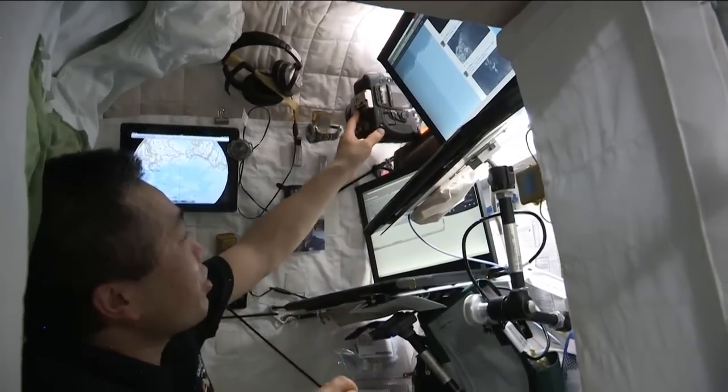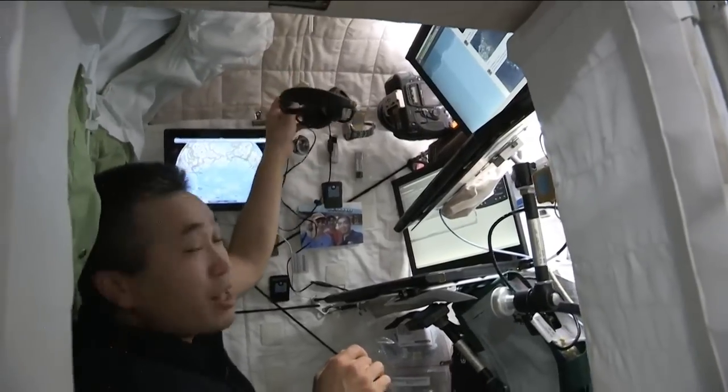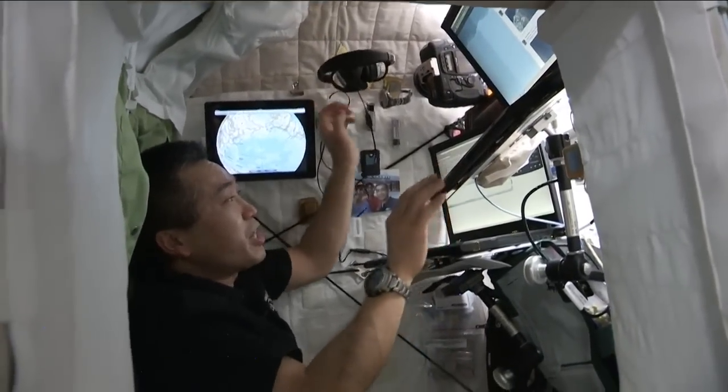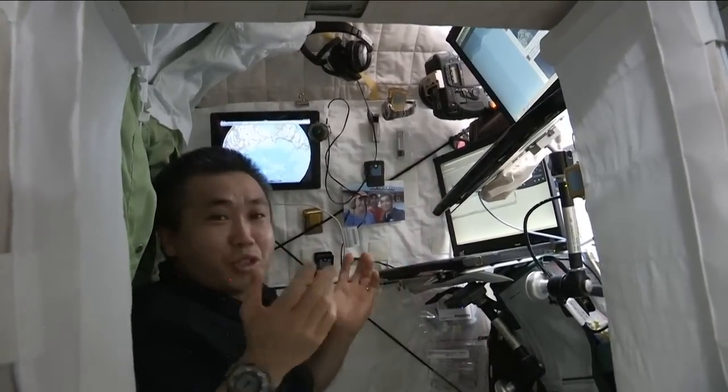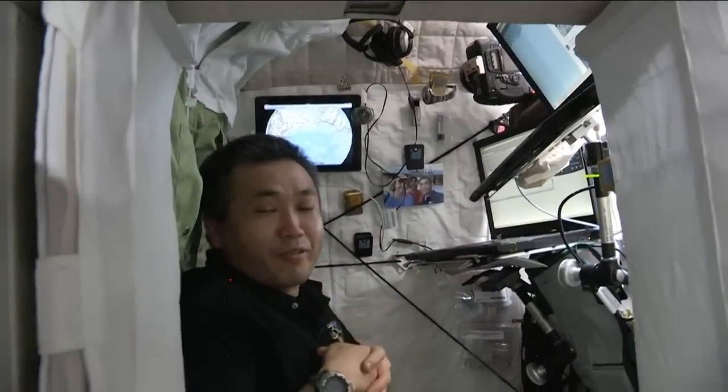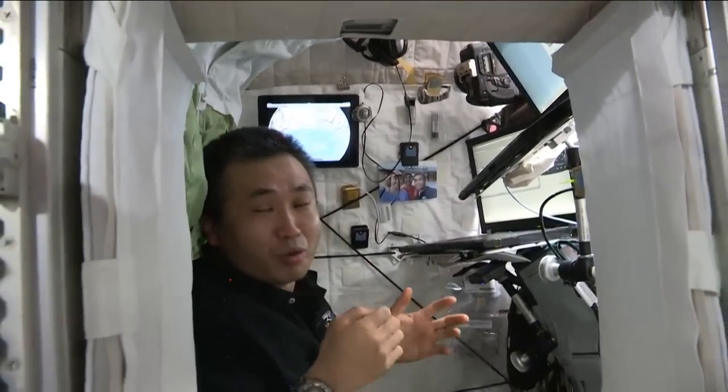I have a camera here, and also a headset. Using this headset I can make personal calls to the ground, which is very nice — being able to talk with my family and friends after hours and on weekends.